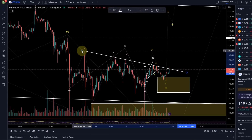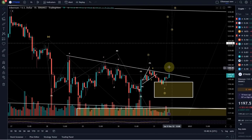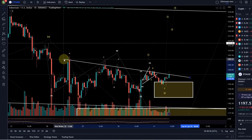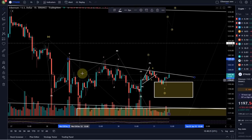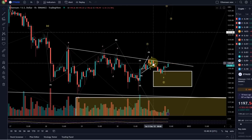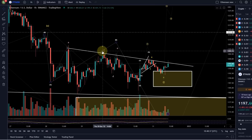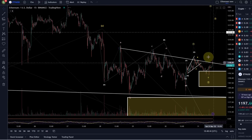Trend lines can be subjective. If I go to the one-hour chart and only use the candle bodies, we get something that doesn't look very relevant either. It's always a bit of a range. What it does show is that we found resistance here — three of these candles touched the trend line, and we got very close on others. This is a trend line that is relevant, that we just got rejected from.